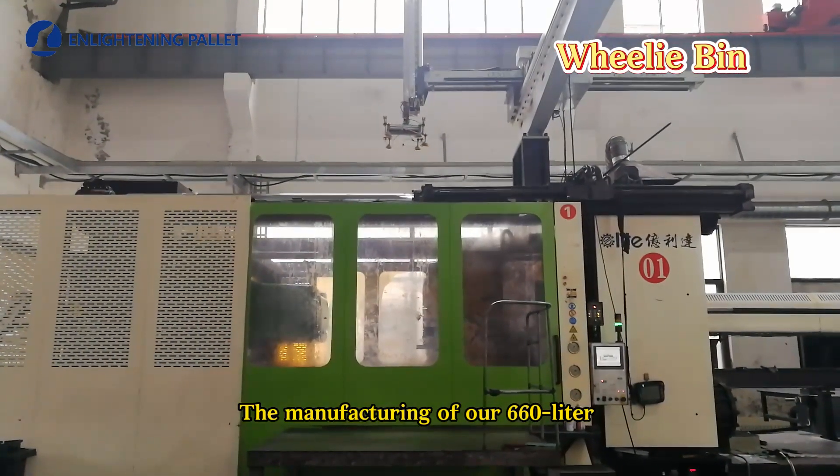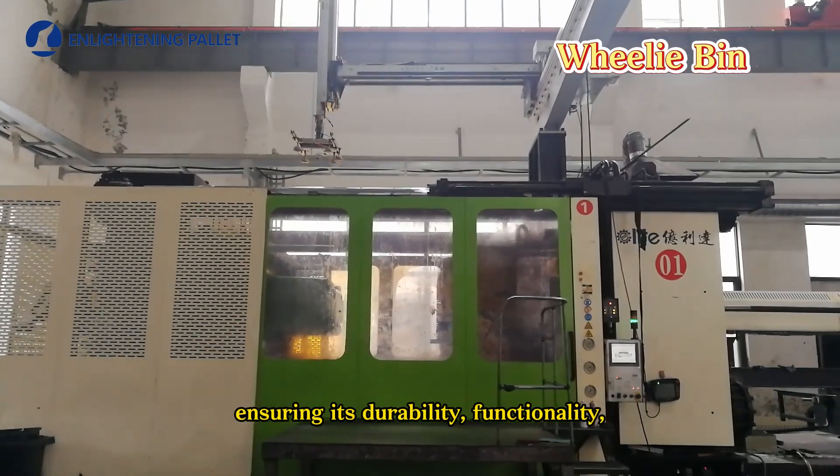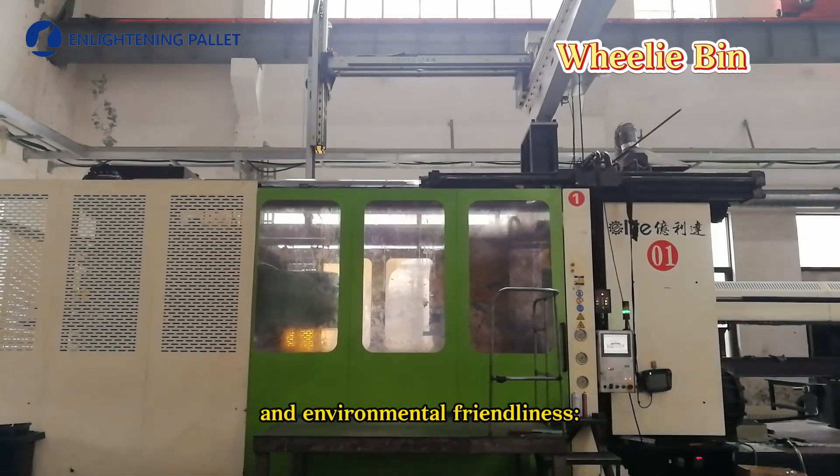The manufacturing of our 660-liter wheelie bin involves several key steps, ensuring its durability, functionality, and environmental friendliness.